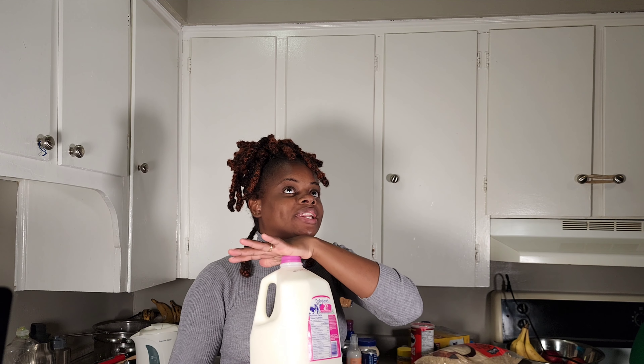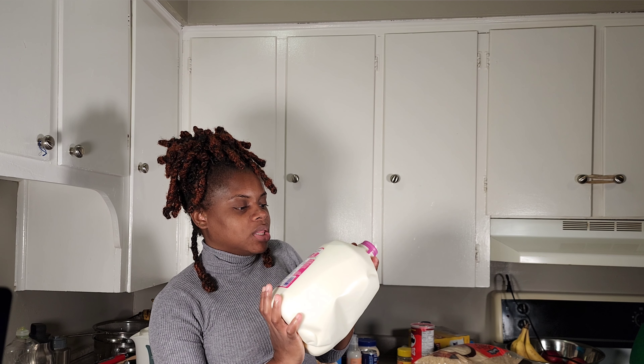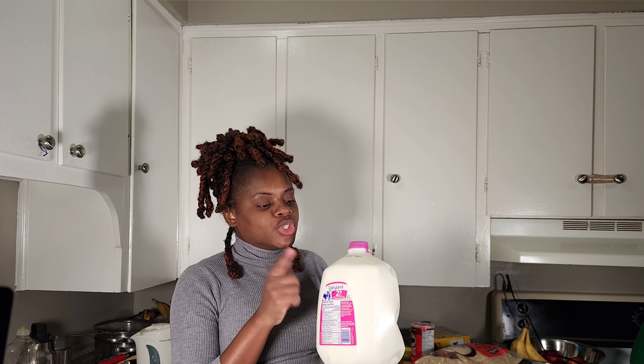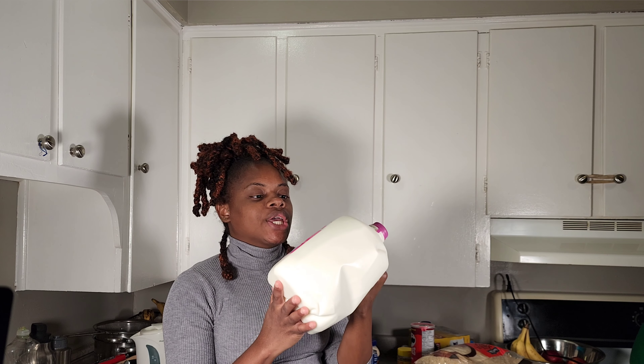When it comes to milk, we have tried them all. You have two percent, one percent, and three percent. We should have taken the three percent but this is the two percent. The higher the percentage — I think three percent is the one we usually take and it reminds us of the milk from Jamaica. If you buy the lesser percentage it will be more of a watery consistency.